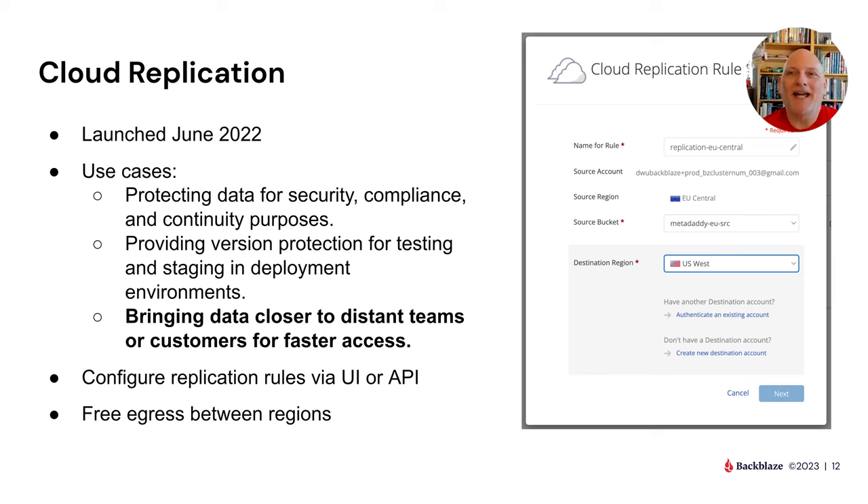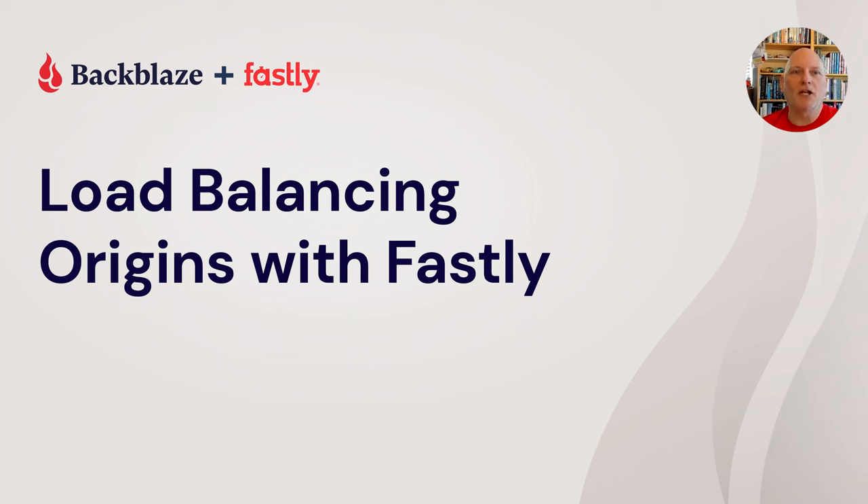You can set up replication via the UI — there's a shot of the screens replicating from EU Central to US West — and there's an API as well. It's useful to note that you pay for storage in each region it's replicated to, but you don't pay anything for the data transit between those regions.